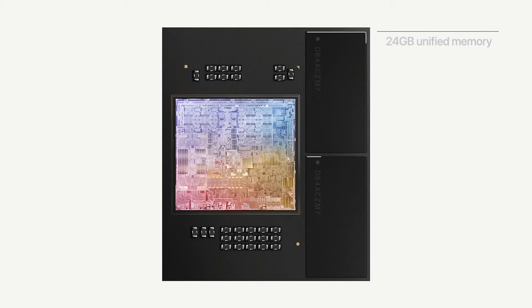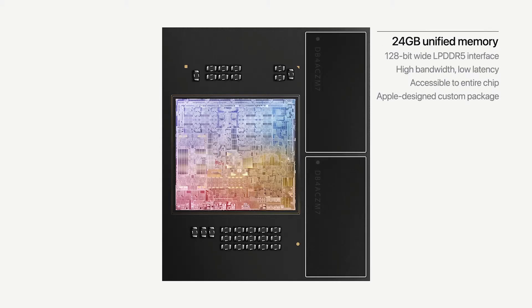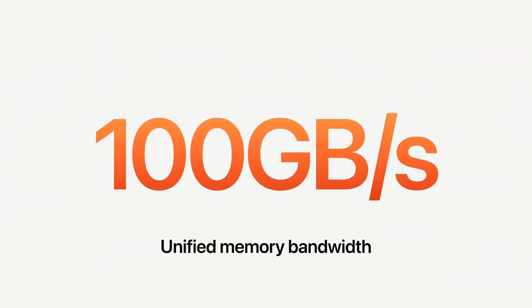In terms of memory, there are also some big improvements. The entry M2 now gets LPDDR5 memory, up from LPDDR4X on M1 — presumably LPDDR5 6400, like we saw with the M1 Pro, Max, and Ultra chips. It's still over a 128-bit bus, but it now gets a healthy boost to 100GB/s bandwidth, and capacity is also up to a max of 24GB over 16GB with M1.